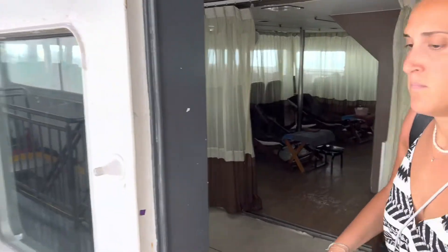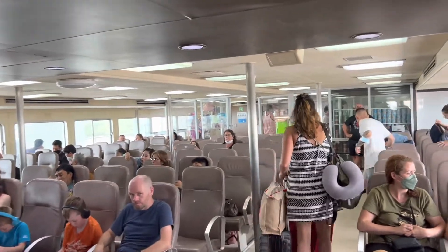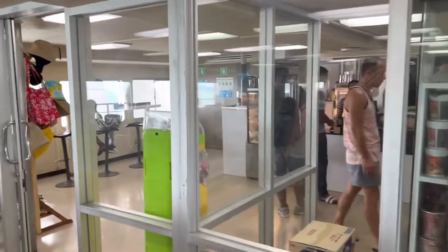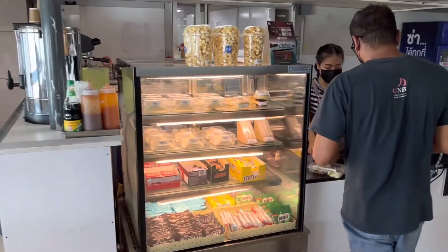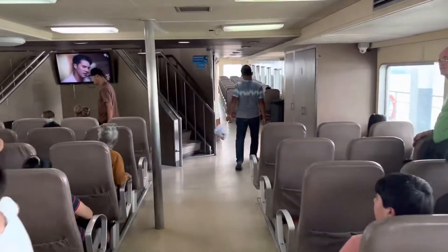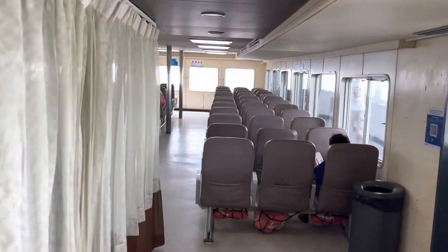We're going to go in here — this is the passenger room. It's air conditioned. We've got a snack bar, a noodle bar in the back. These tickets are one way. There's a small 7-Eleven type store, noodles, etc. That area upstairs is for members only — it's a private area.